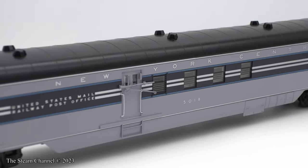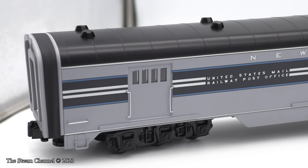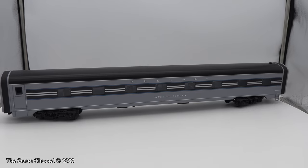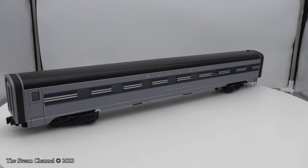Train World has this four-pack in stock for $800. There were also two additional packs for this set — a New York Central two-pack containing the Cascade Spirit and the Imperial Garden Pullman, which Train World has in stock for $359.99. The stock number for this two-car set is 2327320.